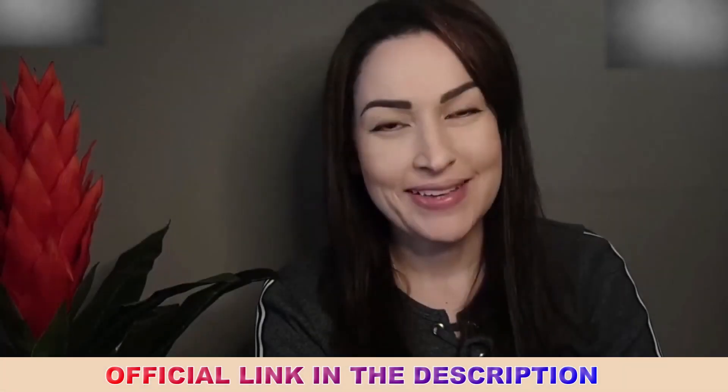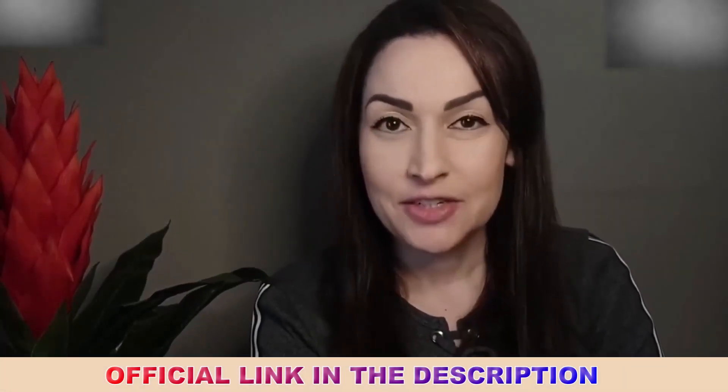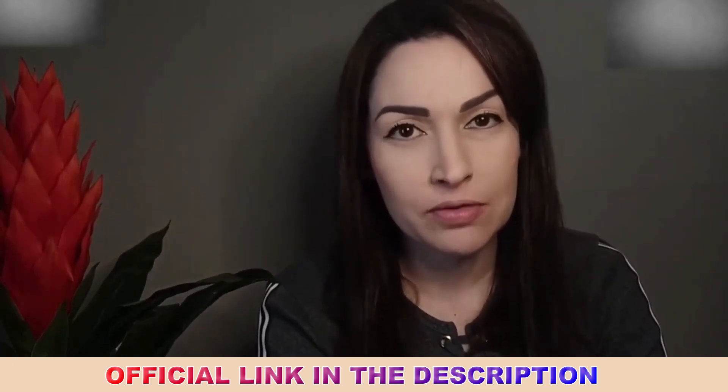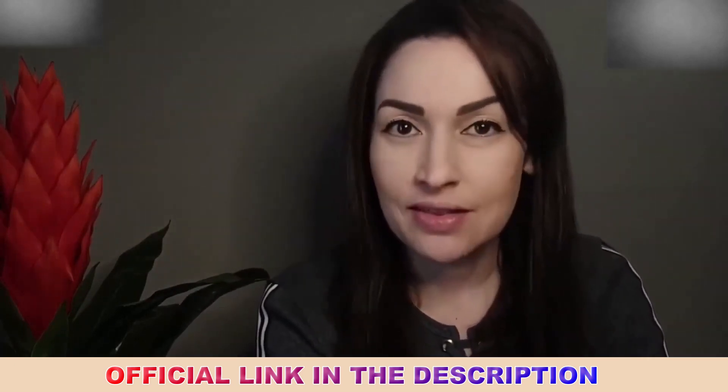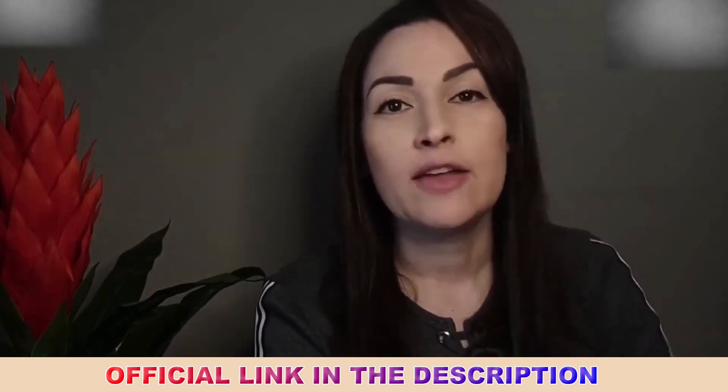Hello, everything is fine. My name is Fernanda. In this video I will tell you a little more about a wonderful supplement for the health of your nerves — for you who have pain in the nerves and in the body in general.